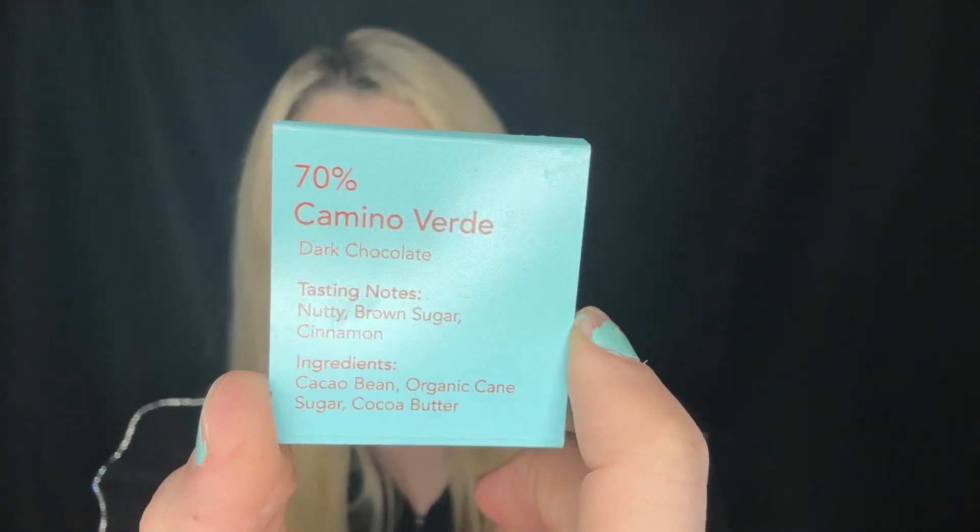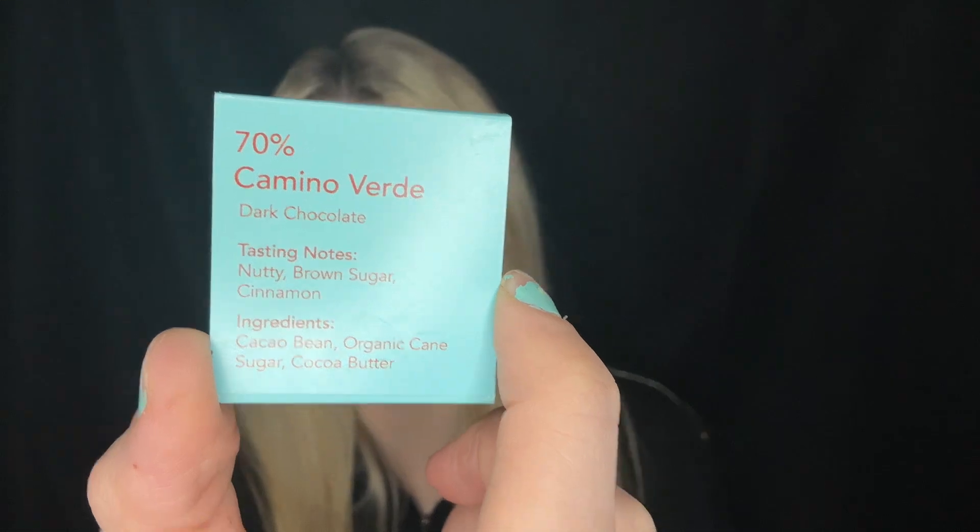So this is going to be the Bryce Canyon one to start off with. It actually tells you what type of chocolate is on the back, which is so cool. It's 70% Camino Verde dark chocolate. I never knew there were so many different types of dark chocolate too. This one has nutty brown sugar and cinnamon tasting notes.